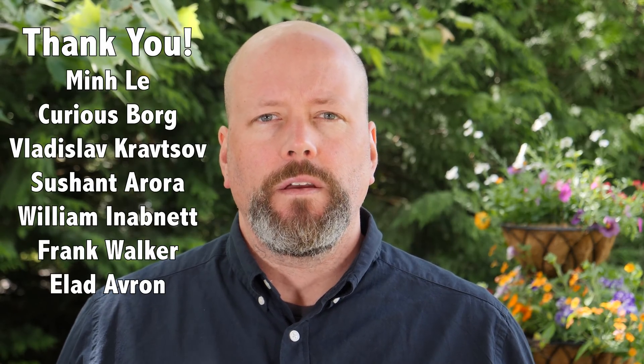But first, I'd like to thank Min Li, Curious Borg, Vadislev Kravtov, Chushant Aurora, William Abedet, Frank Walker, Ayelet Avron, and the rest of our 812 patrons for their generous support. If you love what we're doing and want to get in on the action, head over to patreon.com.